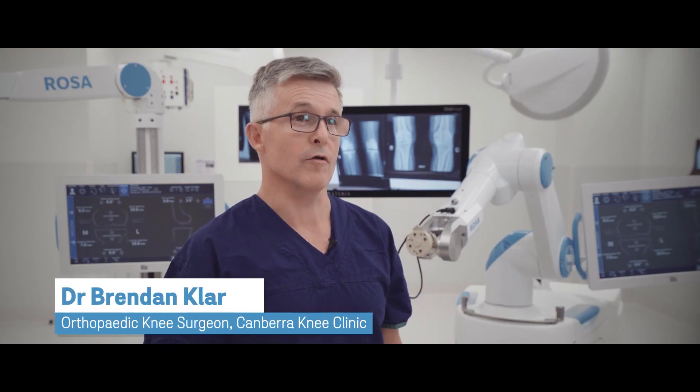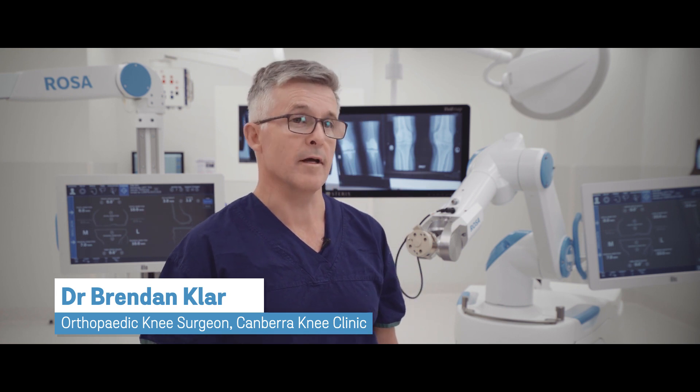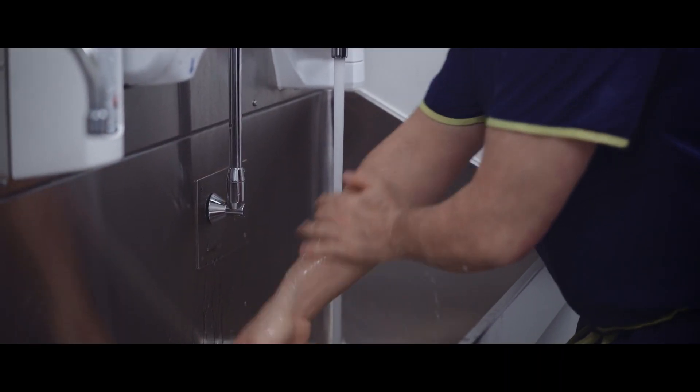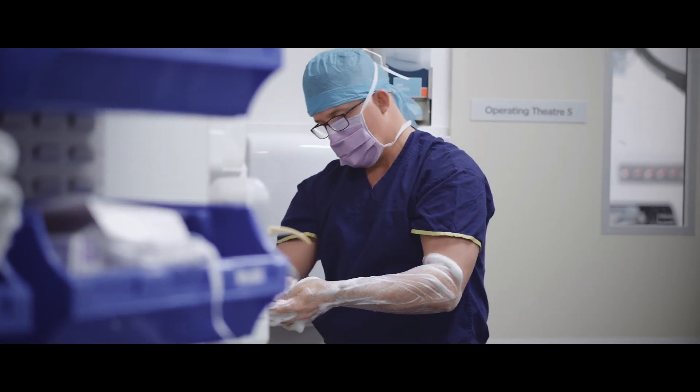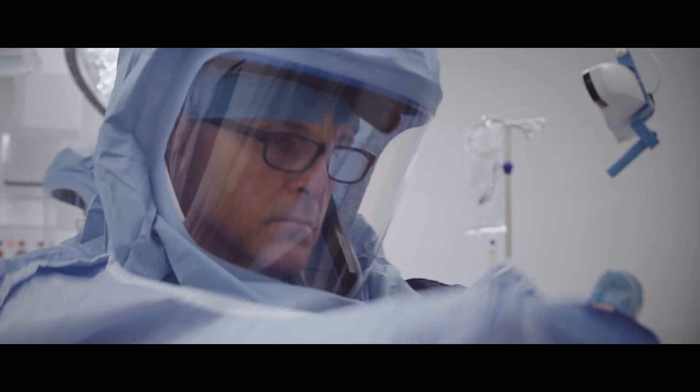Rosa was born five years ago for paediatric brain surgery, so it's incredibly accurate, as you'd imagine it has to be for that type of surgery. We know that when somebody breaks something, if we put it back together perfectly they get a better result. If we do a knee replacement perfectly they get a better result, and that's where Rosa comes in.